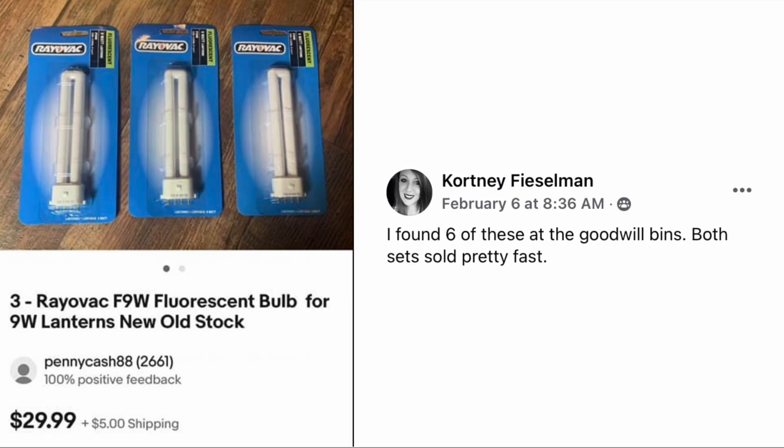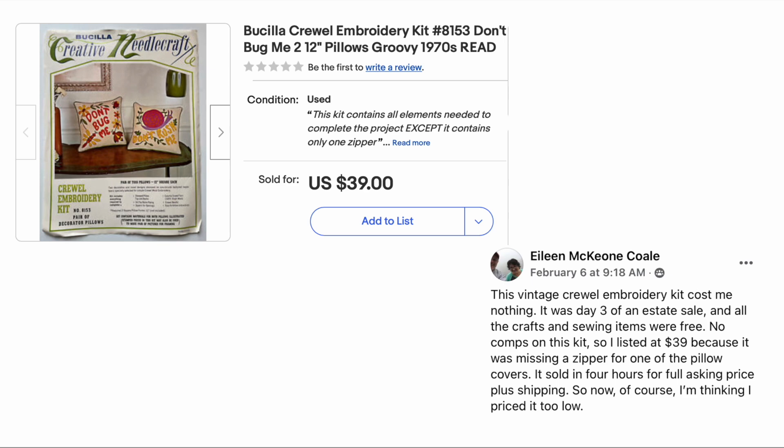Courtney Feiselman found six of these at the Goodwill bins — both sets sold pretty fast. This is a set of three Rayovac fluorescent bulbs for nine-watt lanterns. You might think it's a boring item, but it's pretty lucrative — these are getting harder and harder to find. She didn't say how much she paid, but at the bins it couldn't have been much. A set of three sold for just under thirty dollars.